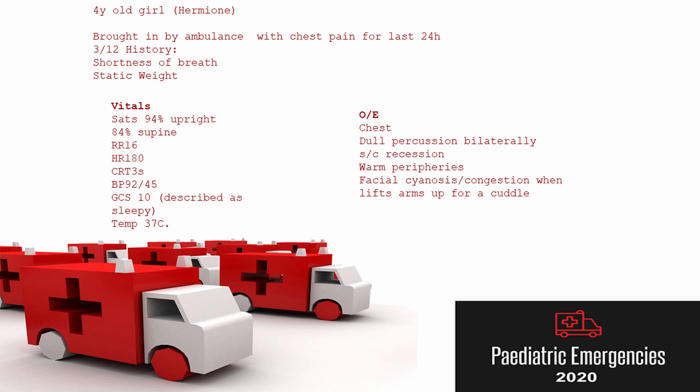Her respiratory rate was 16. She had a heart rate of 180, a capillary refill time of 3 seconds, both central and peripheral. Her non-invasive blood pressure is 92 over 45 and her GCS was 10. She was afebrile at 37 degrees. On examination, her chest was dull to percuss bilaterally and she had subcostal recession. She had warm peripheries and would develop facial cyanosis and congestion whenever she lifted her arms up for a cuddle.